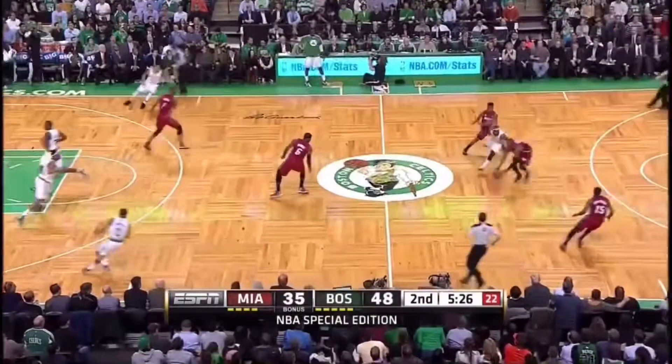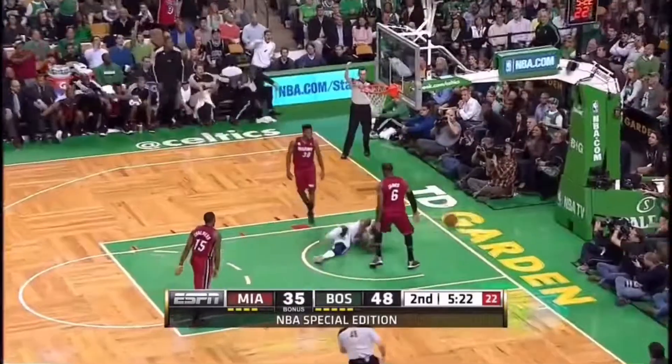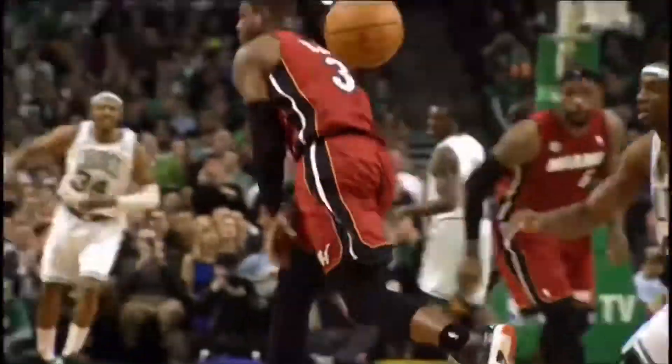Jason Terry, good defense. Wade from behind takes it away. Chalmers, Cole, James! Whoa!